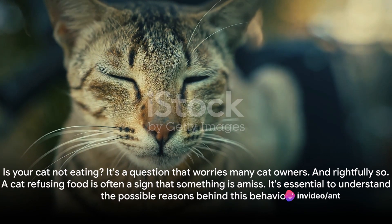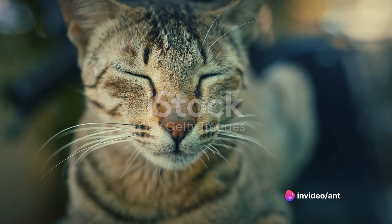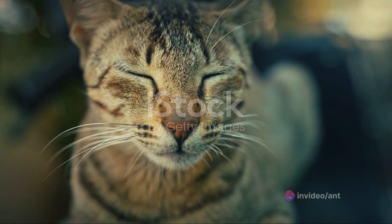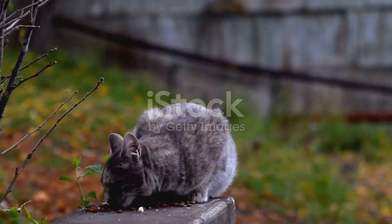Is your cat not eating? It's a question that worries many cat owners, and rightfully so. A cat refusing food is often a sign that something is amiss. It's essential to understand the possible reasons behind this behavior.